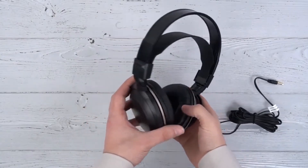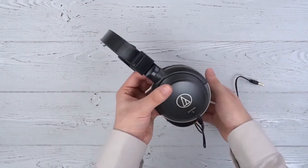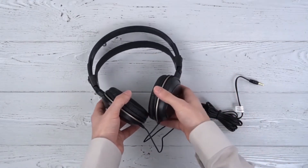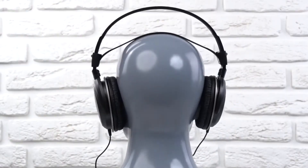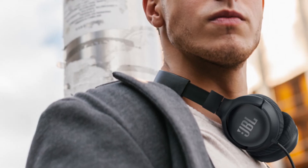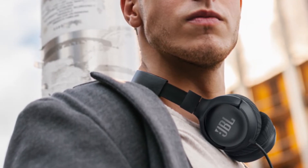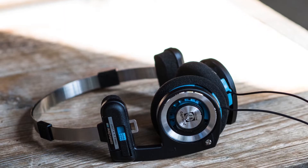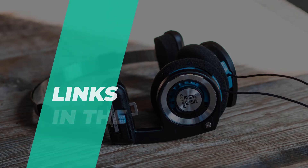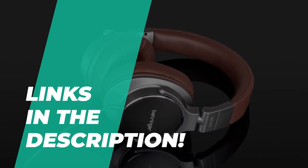Hey guys, welcome back to our channel where today we're going to discuss some of the best budget headphones out there. You can spend hundreds of dollars on a new pair of headphones, and in some cases that's completely justifiable. But you can still get satisfyingly excellent outcomes from budget headphones that don't cost the earth, and sometimes for quick commutes or even as an ever-reliable backup option, such pairs are just the ticket. So here we've compiled a list which we think are going to perform the best. Make sure to check out the description below for more information and all the latest pricing.